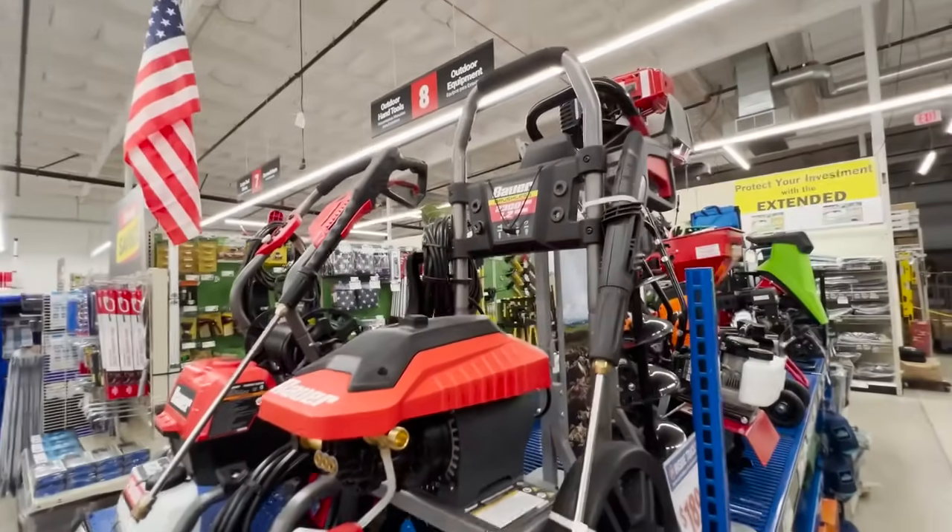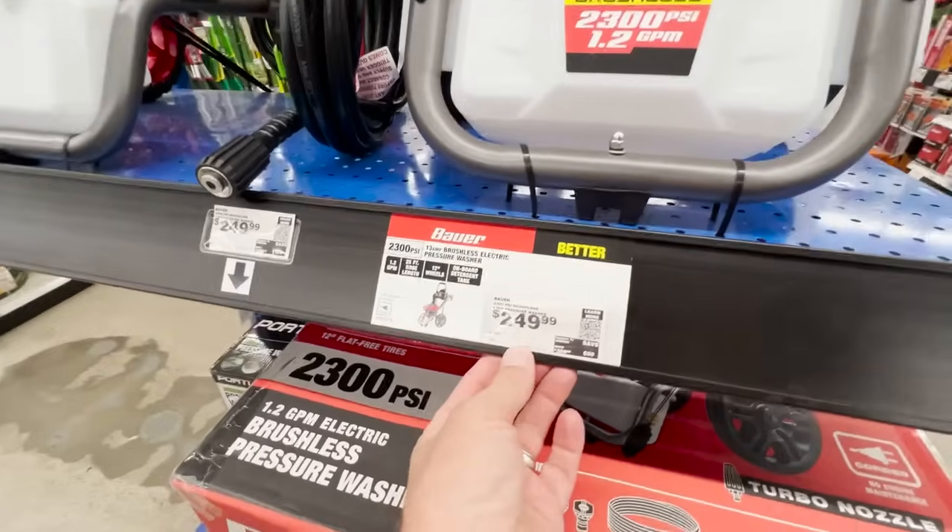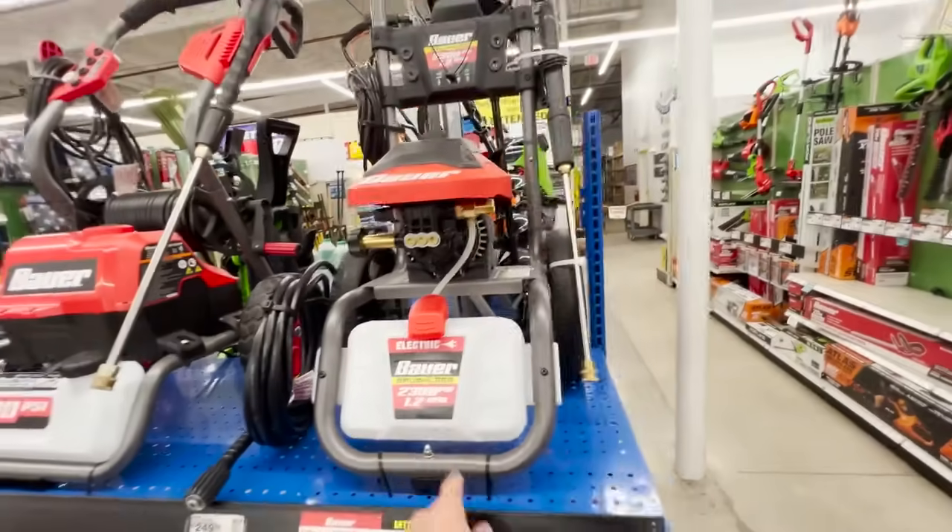Finally there's the Bauer 2300 PSI 1.2 GPM electric pressure washer. This unit works quite well out of the box — I was getting about 2200 PSI and 1.125 GPM, and those numbers will slightly raise as the motor and pump break in, so the rating is accurate. However, for car detailing I like to drop PSI and increase GPM by manipulating the nozzle orifice size, and when you do that the performance takes an absolute dive. So for car detailing it's not my favorite, but around the house where high PSI is usually what people want, it's a good unit.